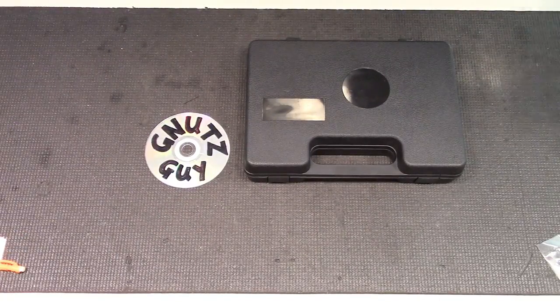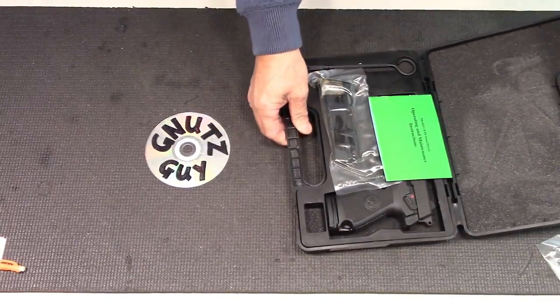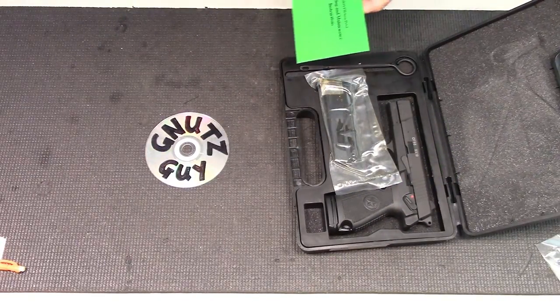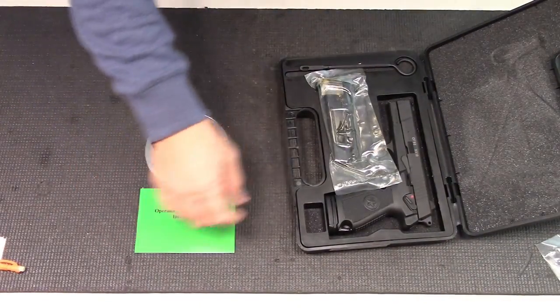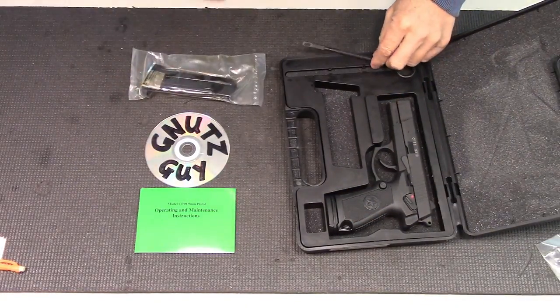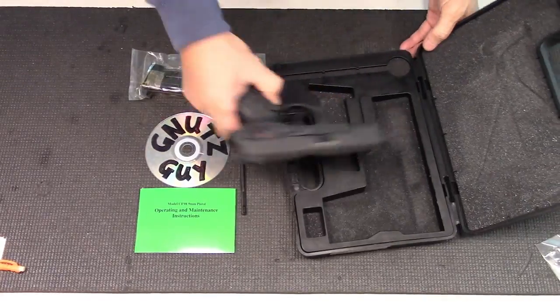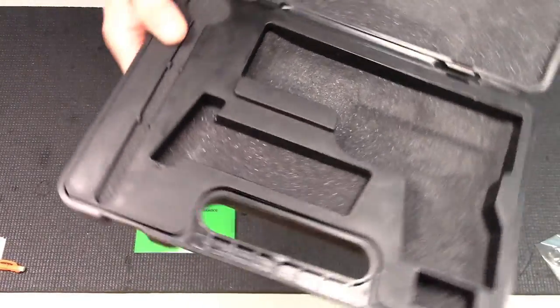Okay, I'm back. Now let's take a look at what's in this box. And there it is — the CF-98. It comes with a manual, a spare magazine, heavily oiled, a cleaning rod, and it comes in a foam padded case.